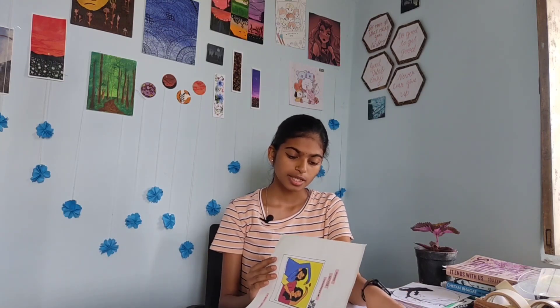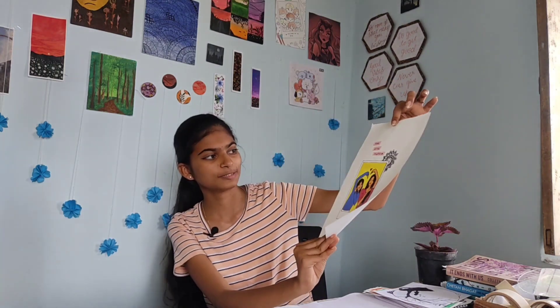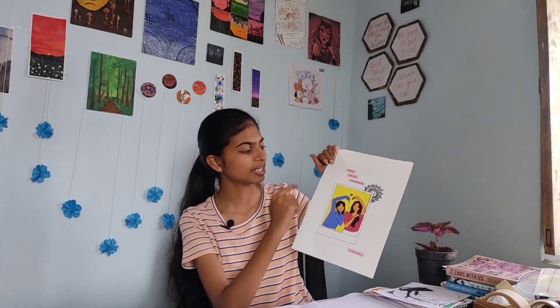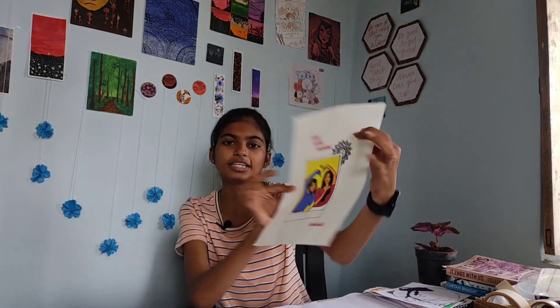These were some of my artworks. Now there are some paintings. The first painting is really cute actually — this is a two best friends painting, like 'always better together.' It's very cute. If you guys also love doing painting, comment a purple heart in the comment section.